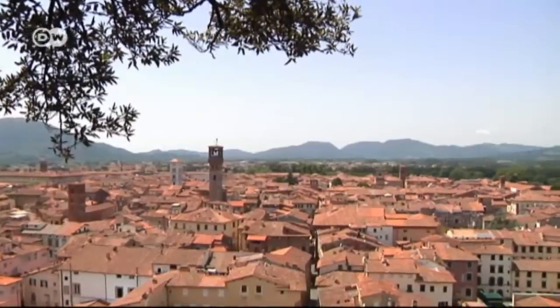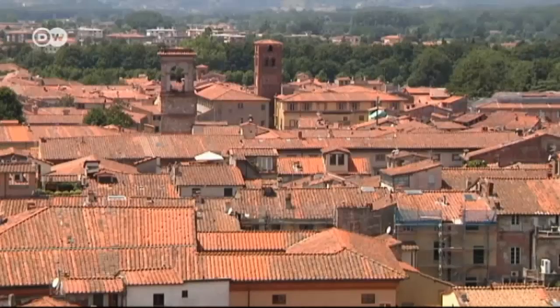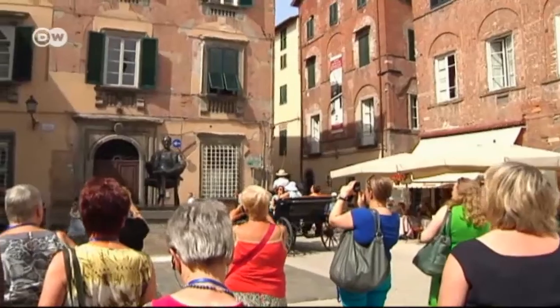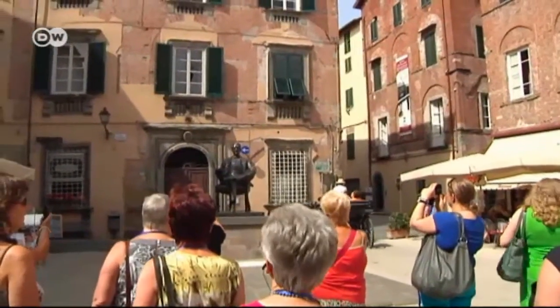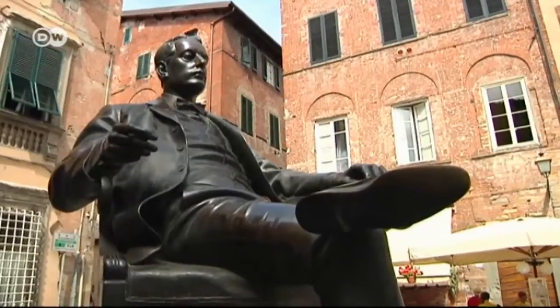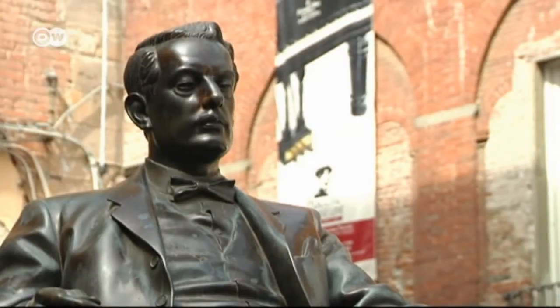Textiles helped Lucca prosper in the 14th century, and the local nobility resided in these palatial townhouses. A statue of Lucca's most famous son, composer Giacomo Puccini, graces the Piazza Cittadella. Today, the house he was born in is a museum.